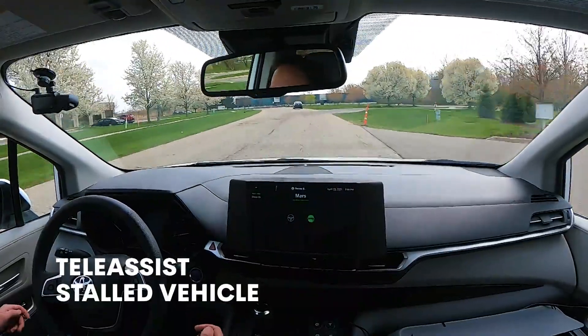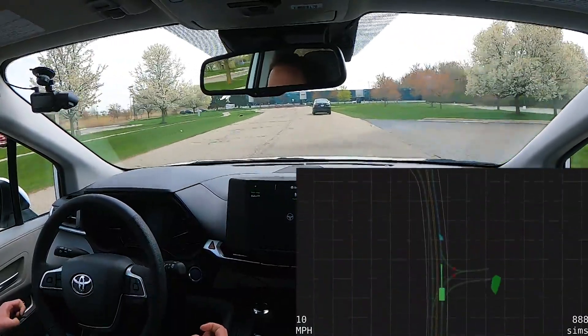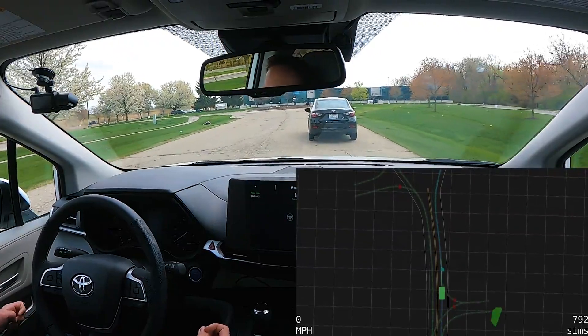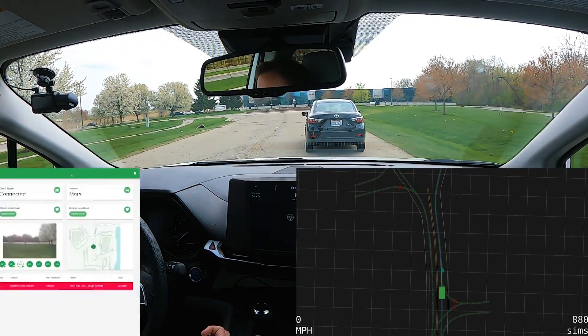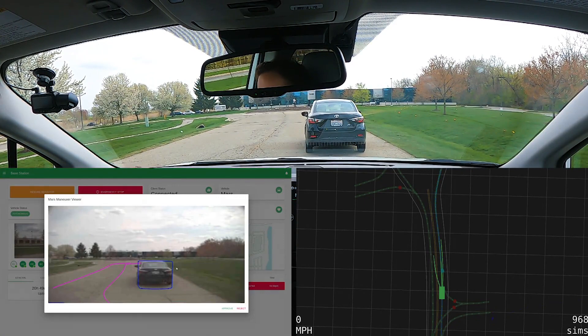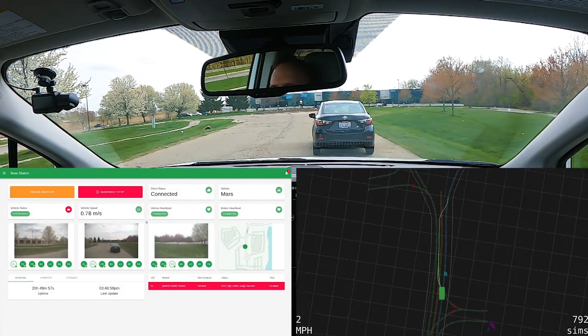Now we're approaching a stopped car. The problem is that this car is in the middle of our lane and we have to make a choice: are we going to wait for that car or should we pass it? Our vehicle is considering a number of possible trajectories, including staying in our lane or going around it, but it can't go into the oncoming traffic lane without approval from a remote teleoperator. So the teleoperator gets a request, can see what the vehicle is proposing to do, and authorizes the vehicle to continue.